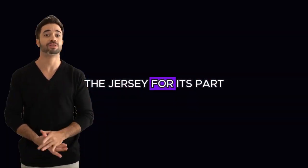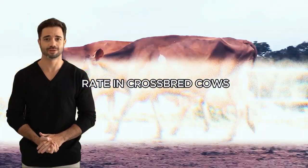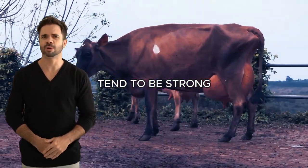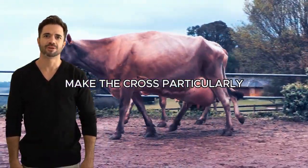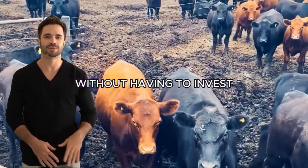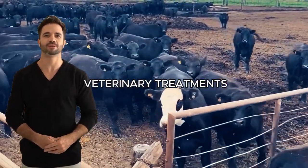The Jersey, for its part, is known for its fertility, ensuring a good reproduction rate in crossbred cows. The calves born from this cross tend to be strong and healthy, reducing infant mortality rates and ensuring a vigorous start to life for the animals. These reproductive benefits make the cross particularly attractive for farmers looking to expand their operations without having to invest large sums in specialized care or veterinary treatments.